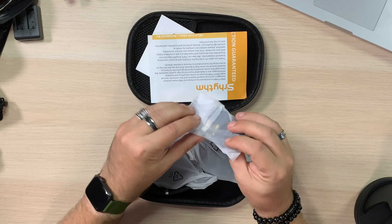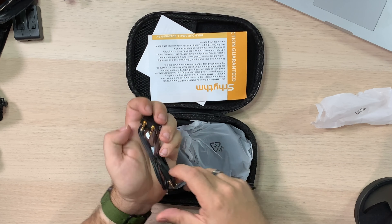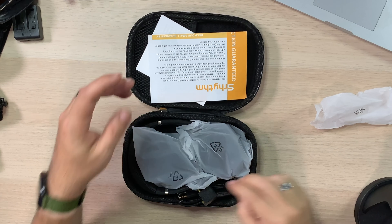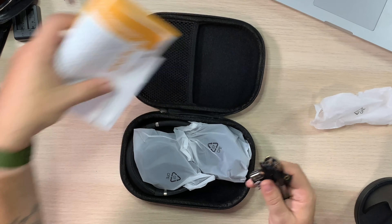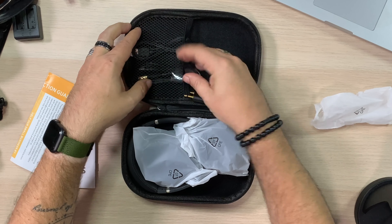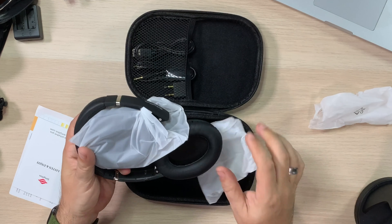This is the charging cable - micro USB. You get your headphone cable just in case you don't want Bluetooth and just want to plug in, and you get an airplane adapter for planes that still use that style. I'm amazed this all fits in this little case. After using it, I'd probably just keep the headphones in here and leave the cables at home.